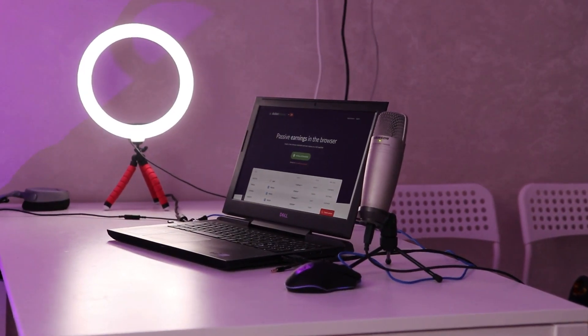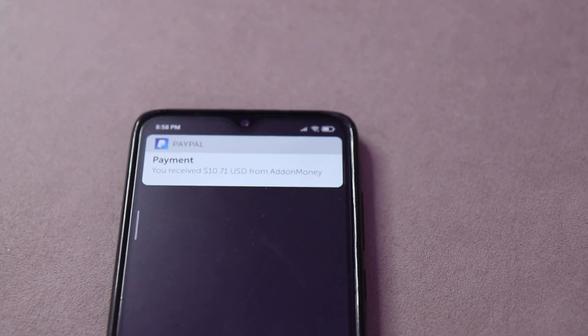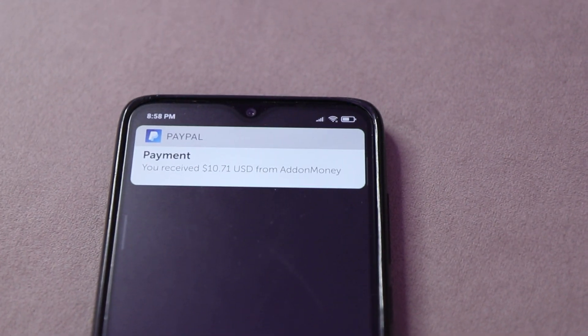There is my laptop and it's running a bot that brings me money while I'm relaxing on the couch. I just got money from this bot into my wallet. And right now I'll tell you more about this bot.